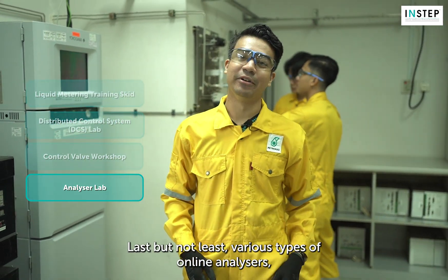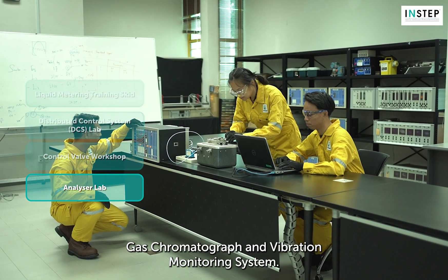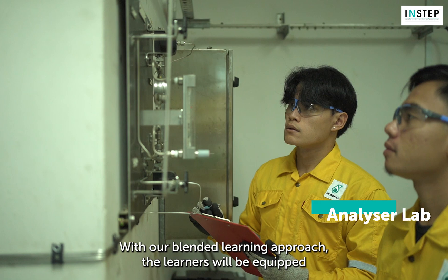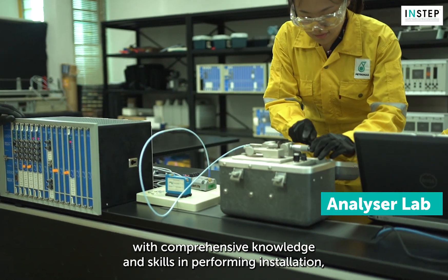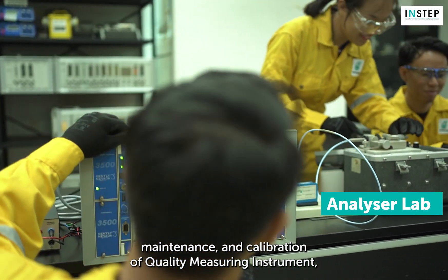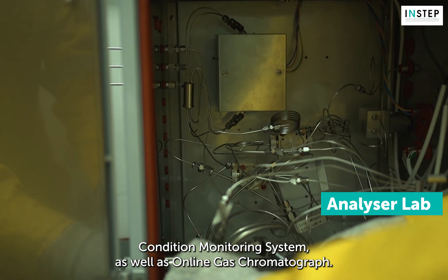Last but not least, various types of online analyzers, gas chromatograph and vibration monitoring systems are available in our analyzer lab. With our blended learning approach, the learners will be equipped with comprehensive knowledge and skills in performing installation, maintenance and calibration of quality measuring instruments, condition monitoring systems, as well as online gas chromatograph.